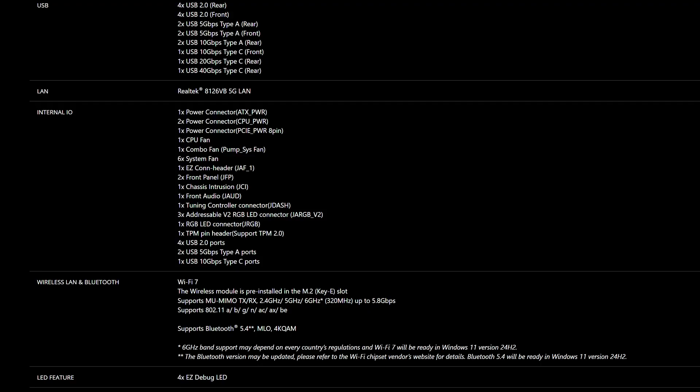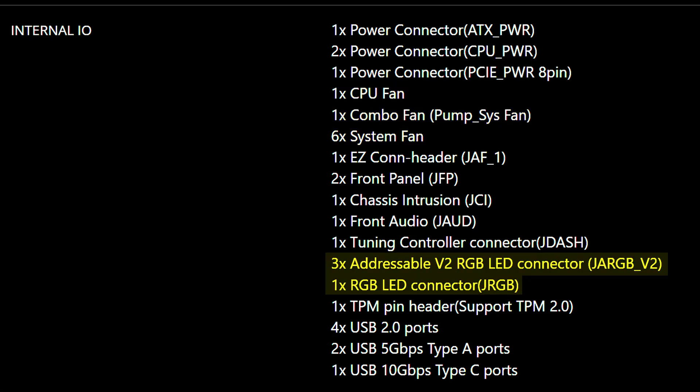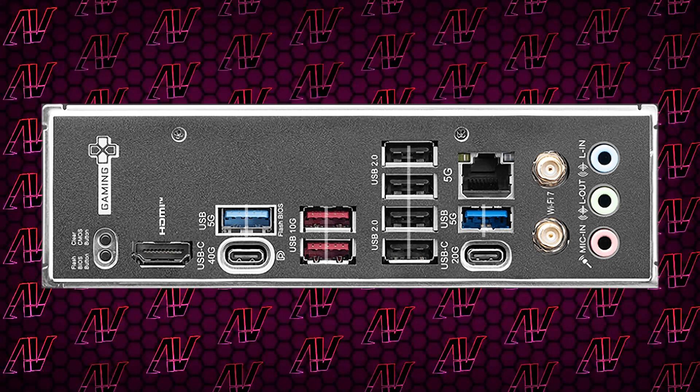In terms of the other internal I/O, we do thankfully have the full eight various fan connectors, as is to be expected of a board of this calibre — looking at you, Gigabyte — and also the expected three addressable and one plain non-addressable RGB connector. If we do a quick sit-rep, there isn't too much of a reason to spend more on this board from MSI right now, unless you really need all those PCIe slots, but maybe the rear I/O is what changes it.